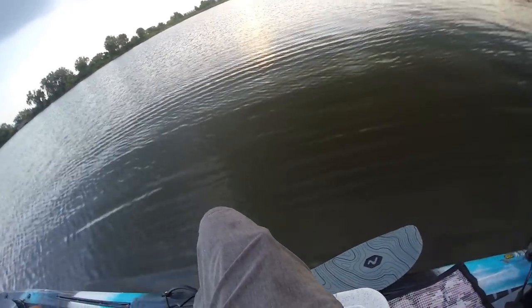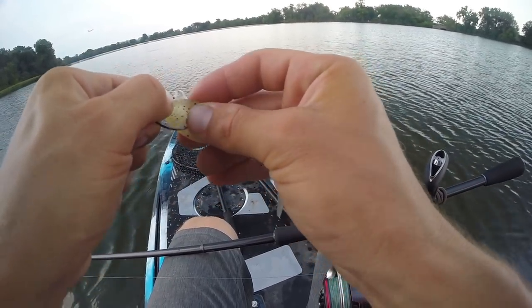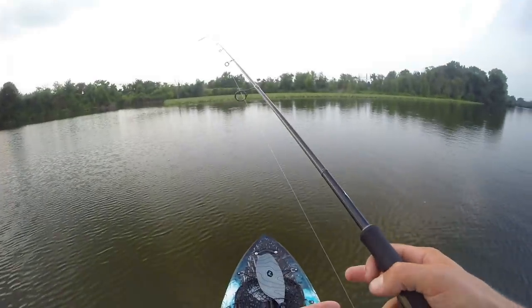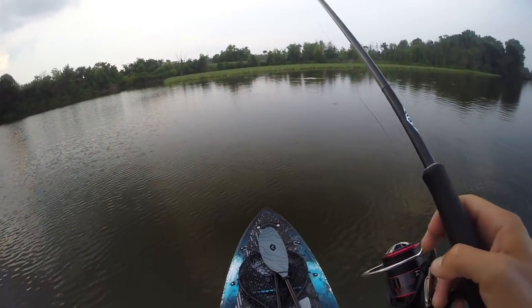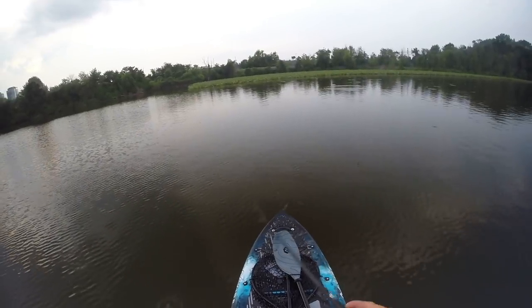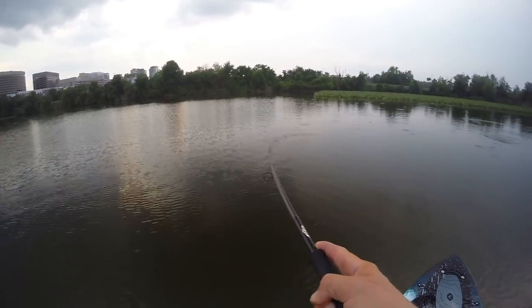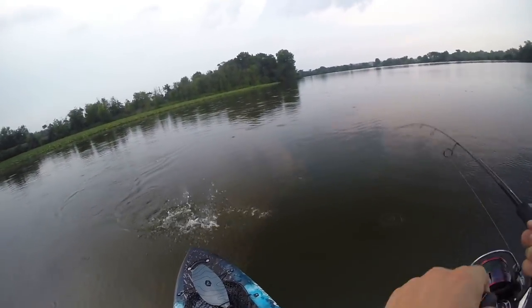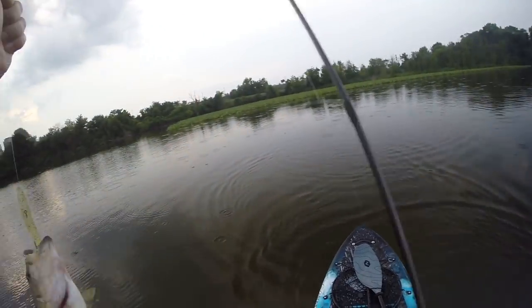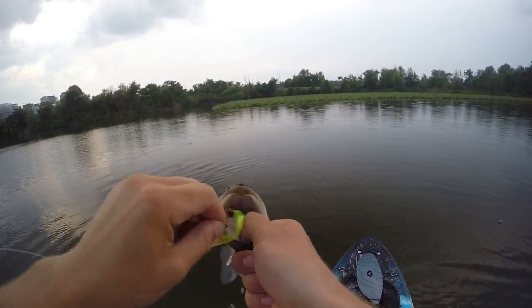Quick change — just try a bare fluke. These fish are going crazy, I just can't get on them. There's so much action going on around me and I can't even get bit, not even a little bit. Oh, there we go! Switched over to the bare fluke — first or second cast once I got over here, this dude crushed it.